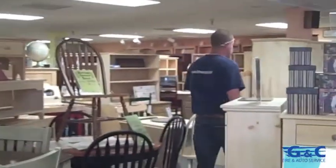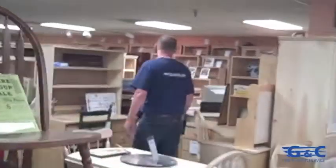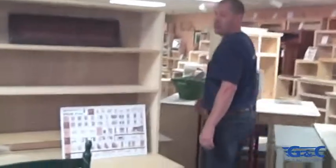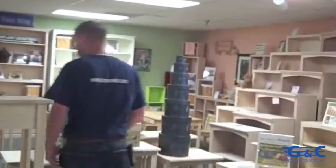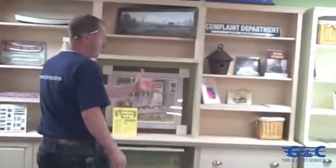We do office furniture in lots of different wood types. We do lots of different bookcases — about 700 different options in bookcases. We custom build a lot of wall units. We have a few on display here that gives you some of the ideas, whether you're going to do library, office, or entertainment.